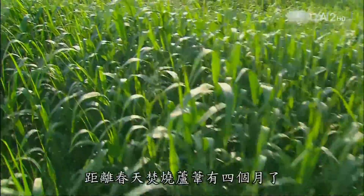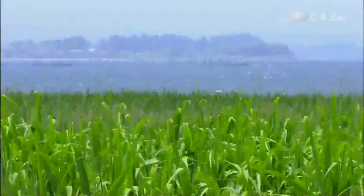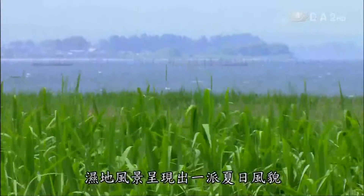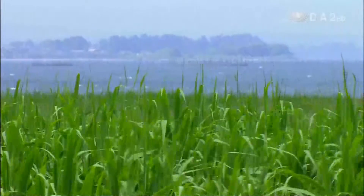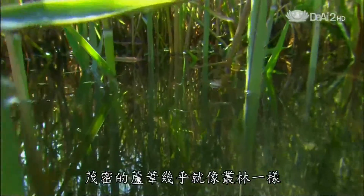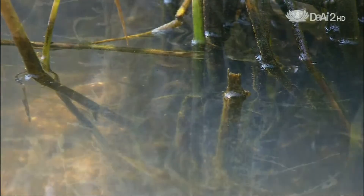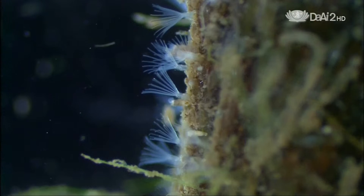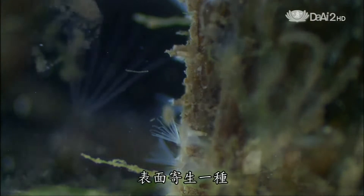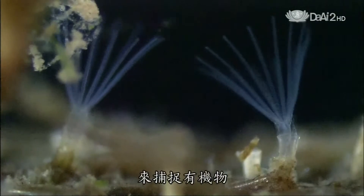It's June, four months after the hungry flames licked the air. Reeds that rose from the ashes now reach overhead, and the marshy landscape takes on its summer look. The dense growth is almost like a jungle — a world filled with tiny lives. Each single reed stem is a microcosm. Tiny organisms called pseudoplankton live on their surface, and forests of tentacles reach out to seize organic material.